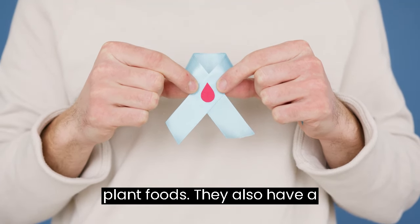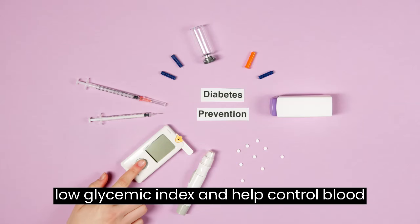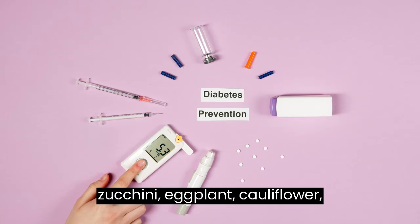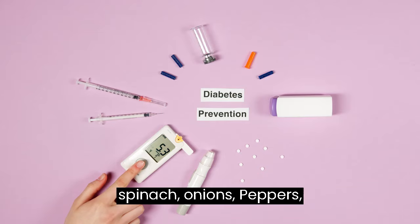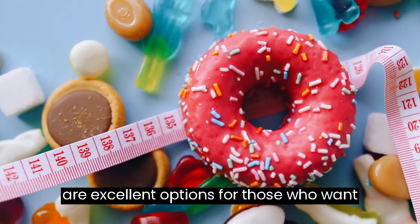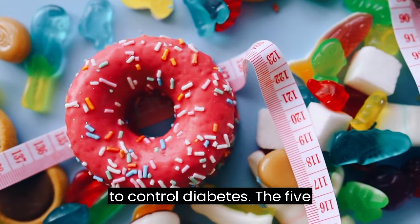Eat Healthy Plant Foods. They also have a low glycemic index and help control blood sugar levels. Vegetables such as zucchini, eggplant, cauliflower, spinach, onions, peppers, tomatoes, celery, cabbage and watercress are excellent options for those who want to control diabetes.